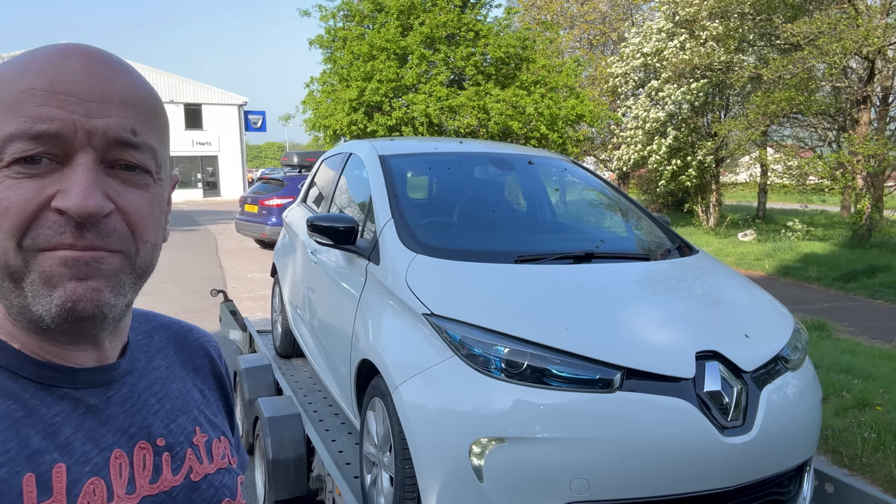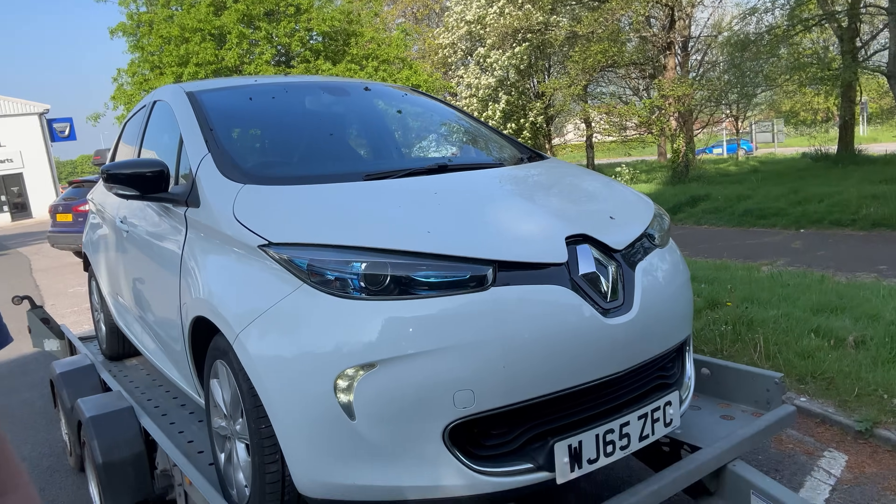I'm at a Renault dealership in Honiton in Devon. This little car is back with me - the new owners had it for a while and it stopped charging. They brought it to some local garages to take a look at, then brought it to Renault, and Renault spent eight hours trying to understand what's wrong with it.